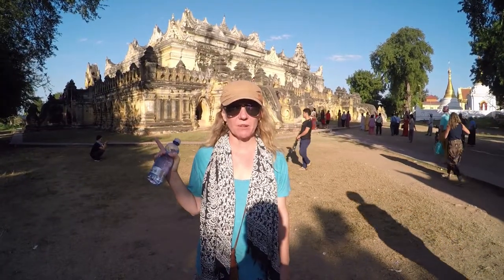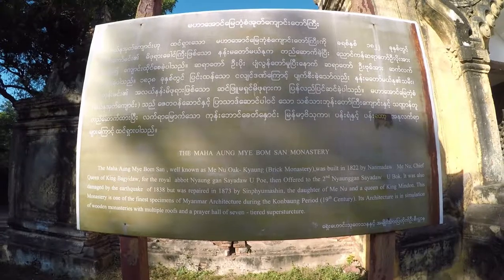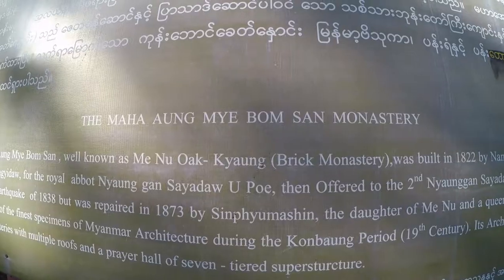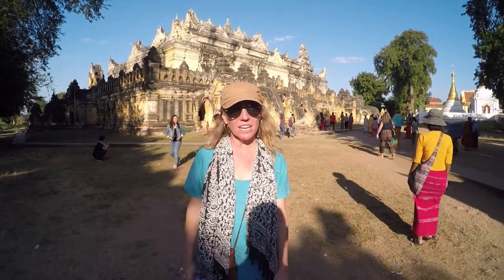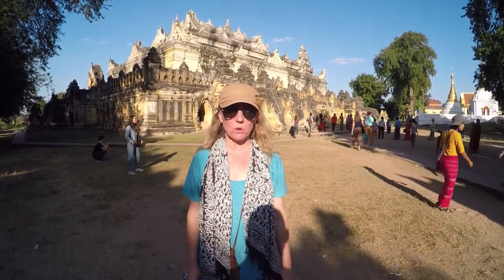We just get to show our tickets that we bought at the National Palace. This has a very long name: Maha Ong Rao Bom San Monastery — say that three times fast, or one time slow. But for short, the Frick Monastery, and it was built in 1822.